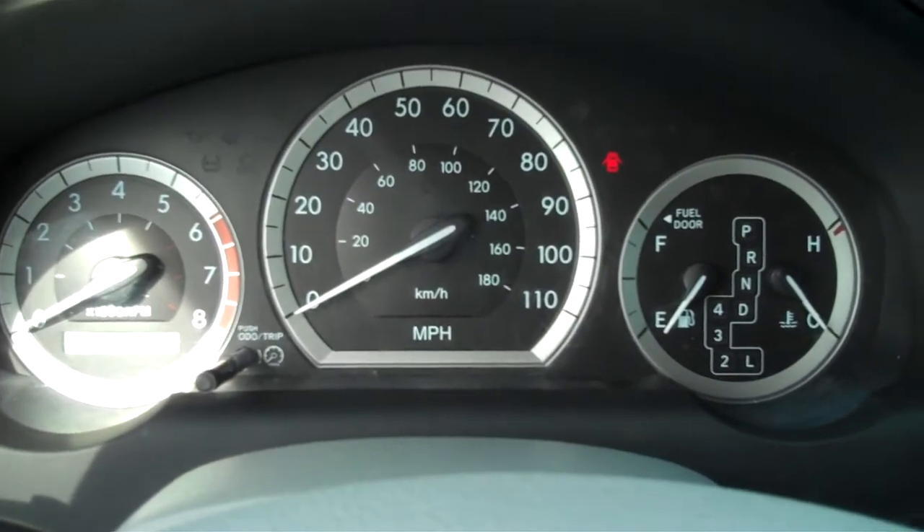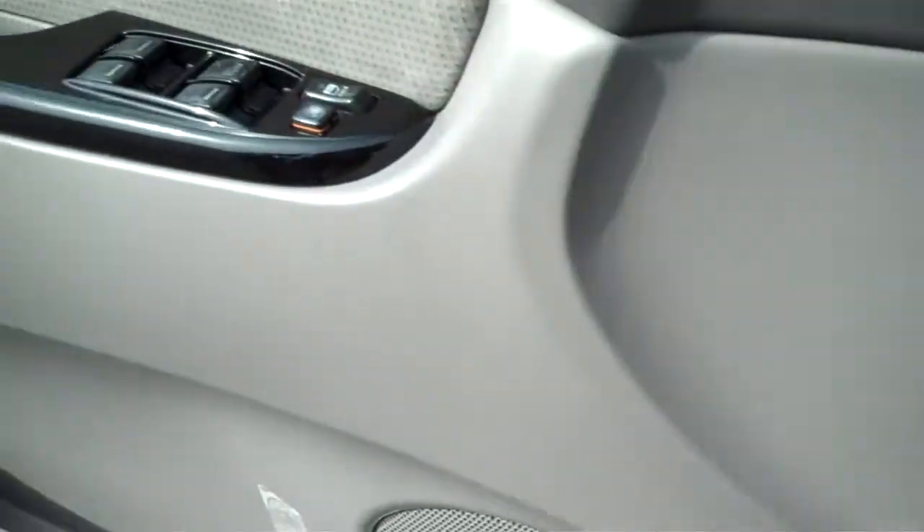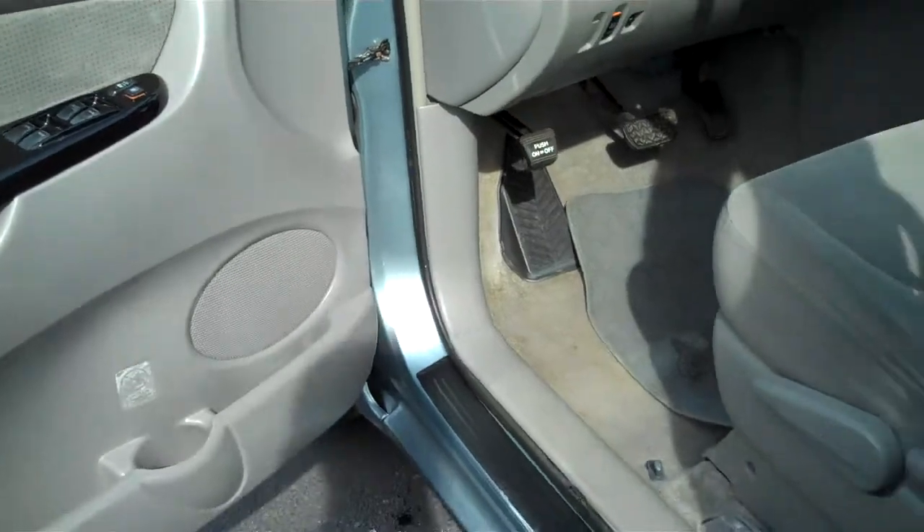The Toyota Sienna dash is very nice. This vehicle does come equipped with all power options — power windows and power door locks. It's a very nice, economical vehicle.